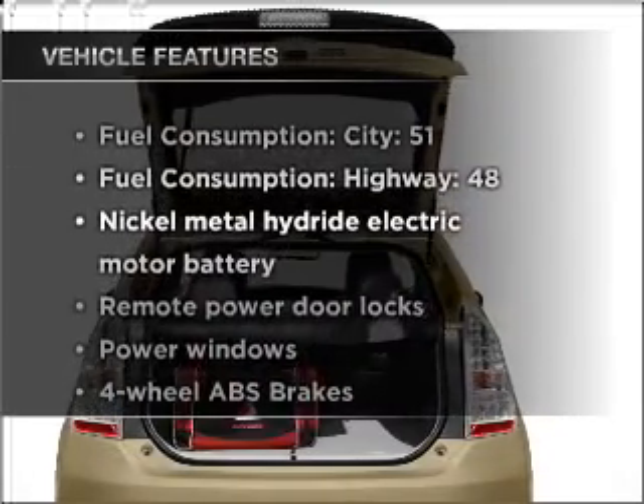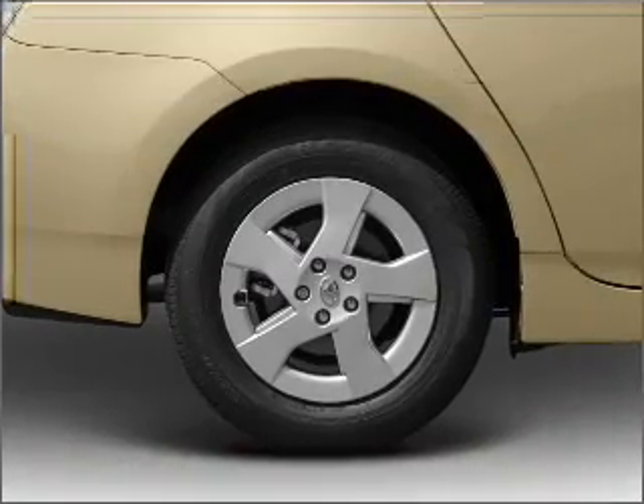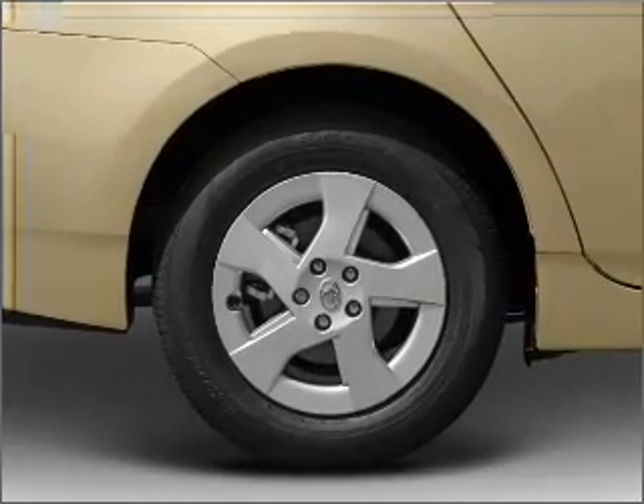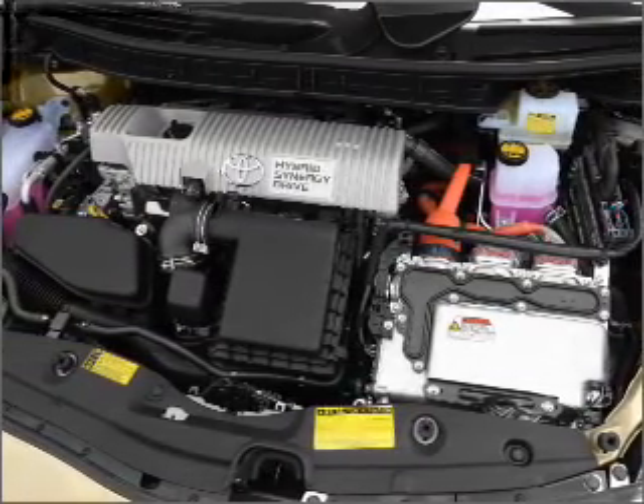And with these notable features, you won't want to miss out on the opportunity to own this amazing ride: air conditioning, power door locks, power windows, power steering, power mirrors, and AM/FM stereo with an MP3 player.